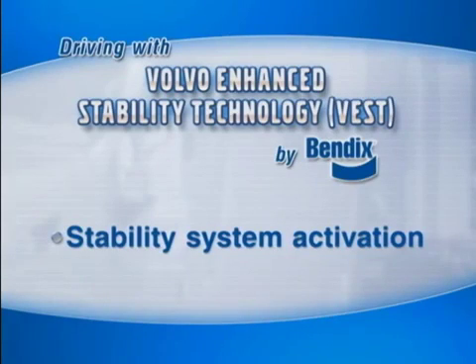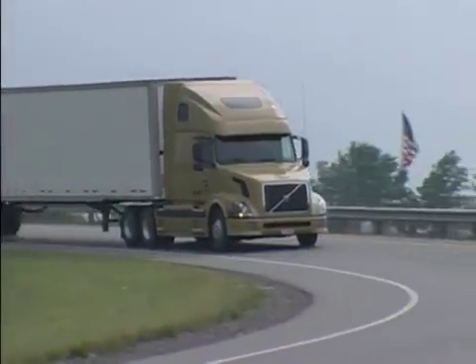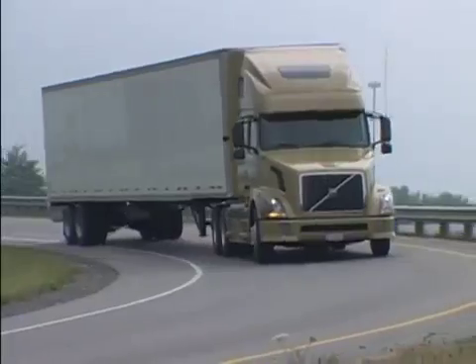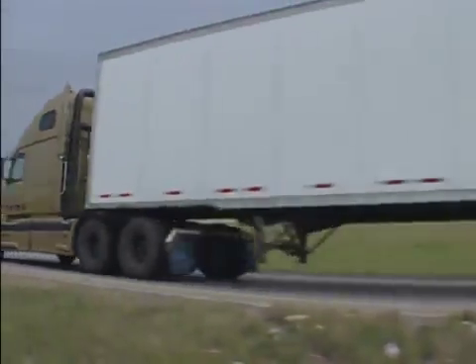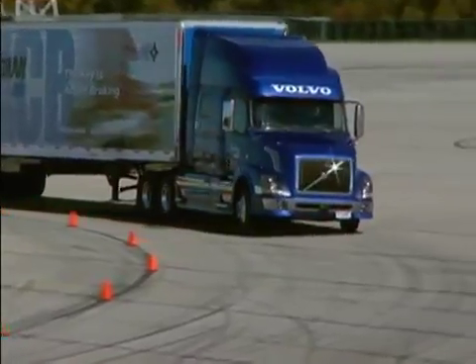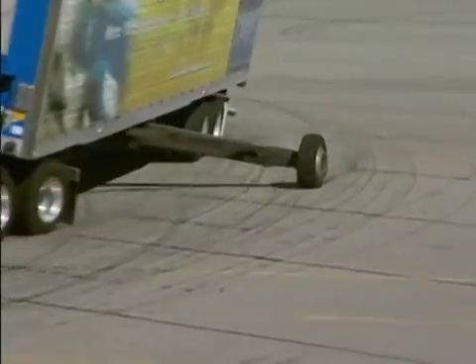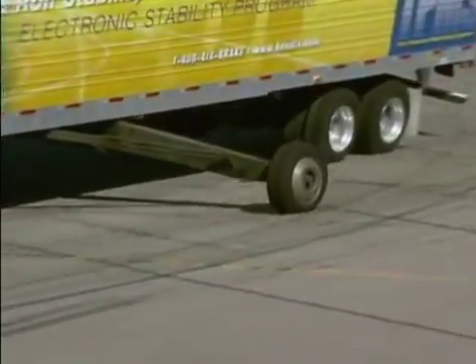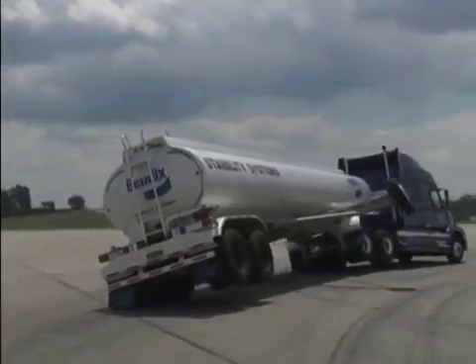Now we'll look at what might cause the stability system to activate while driving and what happens when it does. Let's say you're on a dry surface and you enter a curve. If you're driving in a safe manner, things are normally under control. But if you take the curve too fast, the combined side forces of the load and road friction can cause your vehicle to become unstable. If that happens, there's a possibility of a rollover.